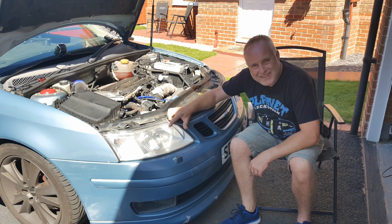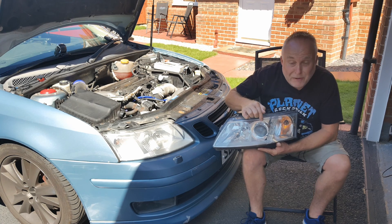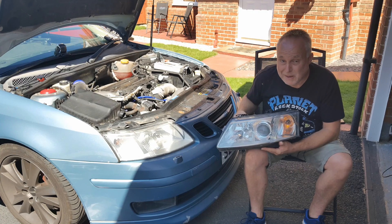Are you suffering from dim headlights at night, in particular a dim low beam? Do you remember being impressed by these newfangled projector headlights when you first got the car, yet now your projector headlight's low output is a real cause for concern? Stay tuned, I've got some answers for you.